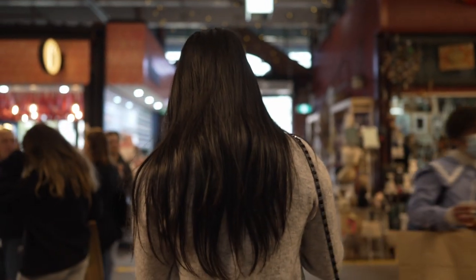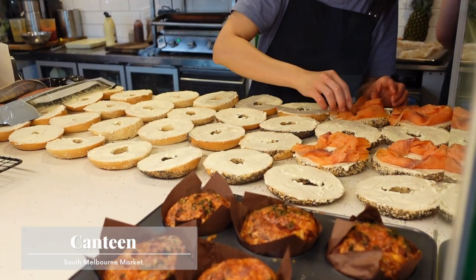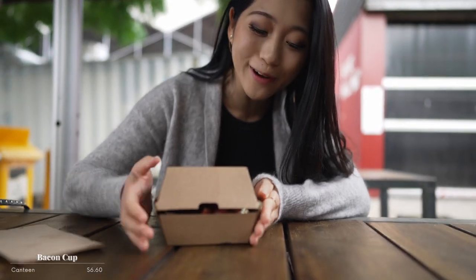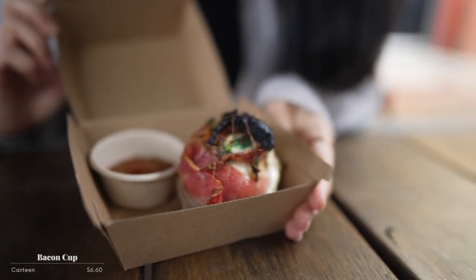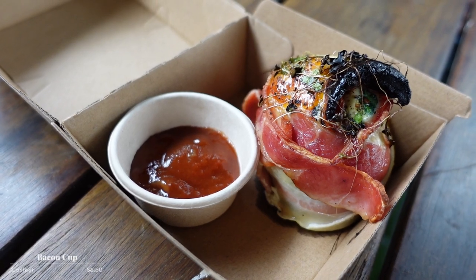It's so important to explore around South Melbourne Market because you never know what you're gonna find. Here at Canteen we found these mouthwatering little treats. We were walking past and we saw this bacon cup and we just had to get it because it looks so damn good and it's still warm. Oh my god guys this looks unreal — look at this bacon, this egg, what looks like mushroom, and some chutney. How am I gonna eat this?